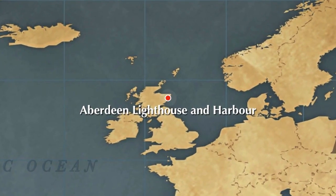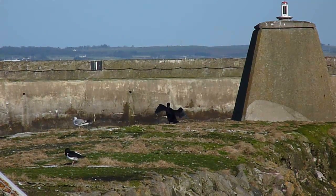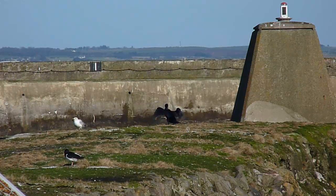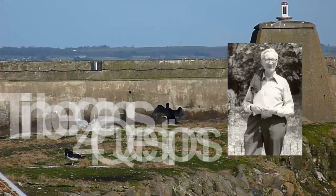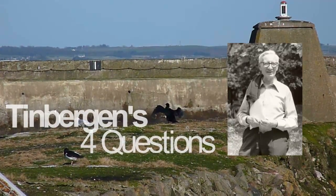To address these questions, we just have to look around the corner, where we can observe European shags exhibiting this behaviour. In general, the wing drying behaviour of shags and cormorants can be explained by Tinbergen's four questions: function, causation, evolution and development.